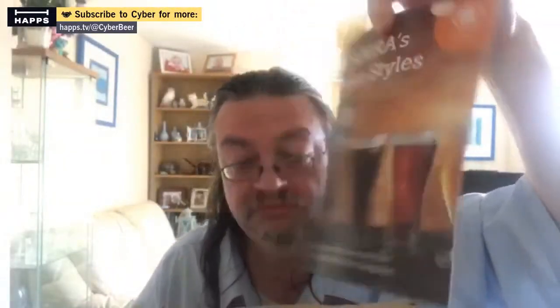Going to Beer Styles — yeah, Champion Beer of Britain Beer Styles. So this is the Champion Beer of Britain Box.